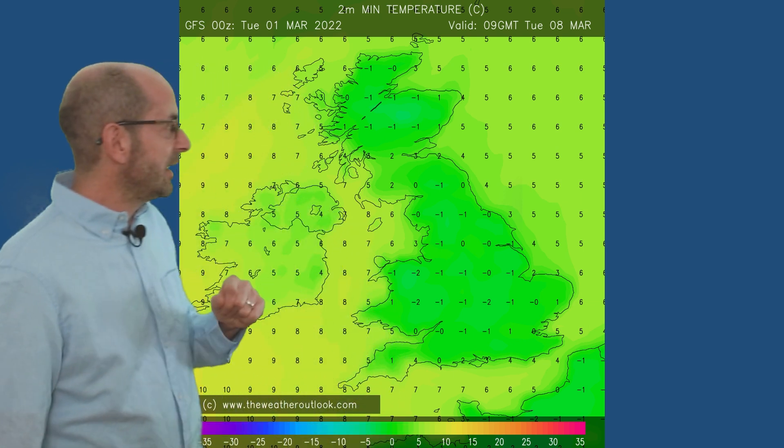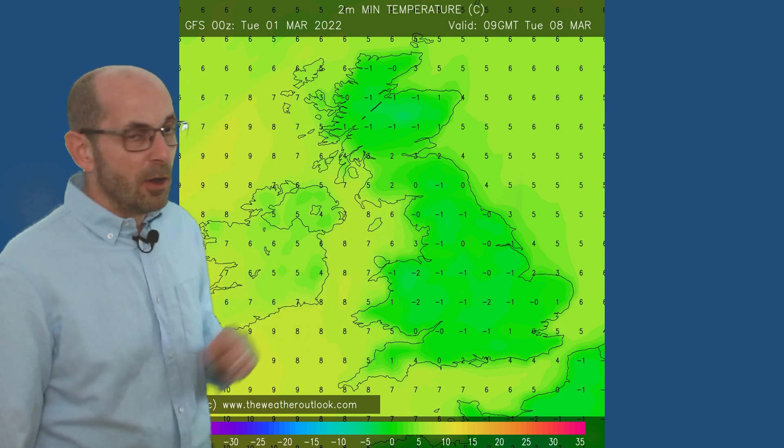Also, the risk of night-time frost probably increases. The 09 GMT forecast minimums on Tuesday the 8th of March show minus one to minus two Celsius — a widespread frost if this is correct.